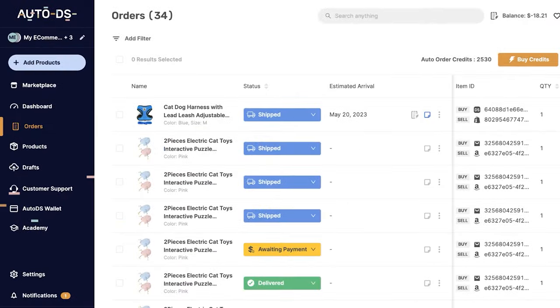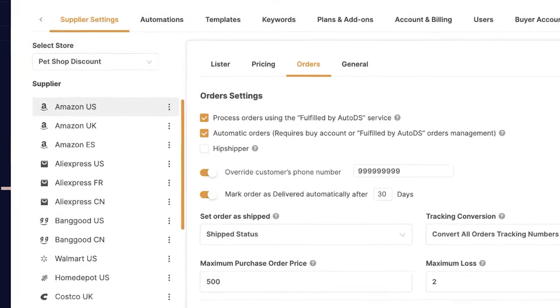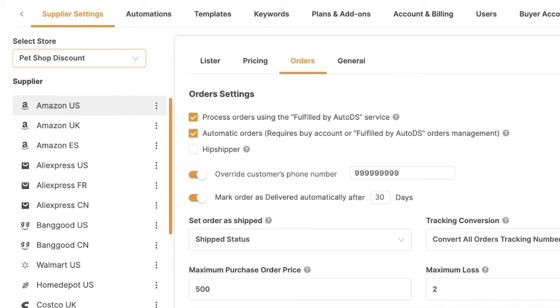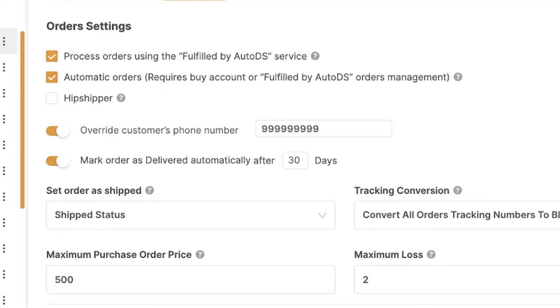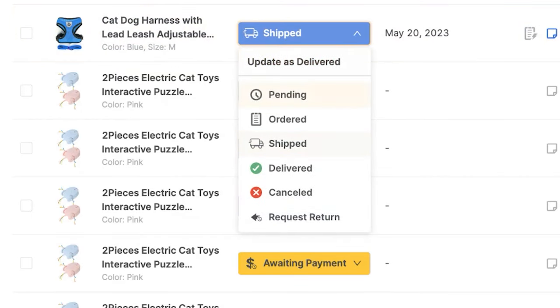The only thing left to do is go to the settings page on AutoDS, which you can see on the left side. Click on the supplier you'd like to use the Fulfilled by AutoDS service on, click on the store you'd like to activate the service on, then click on the orders column on the right side. Here you have two options under order settings: process orders using the Fulfilled by AutoDS service, and automatic orders. Remember how in the beginning I said the order could come in either pending status or automatically get sent to auto order — this is exactly where we control that.